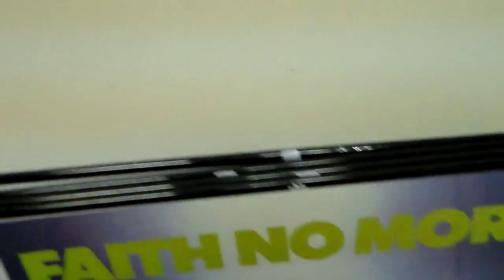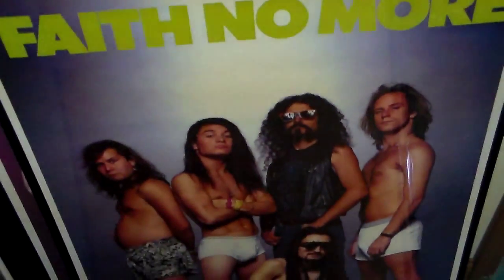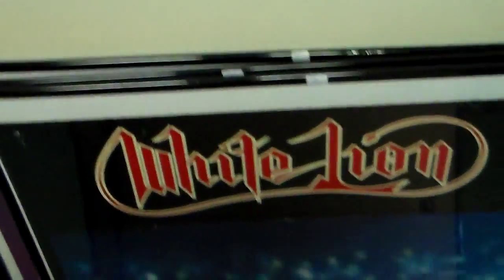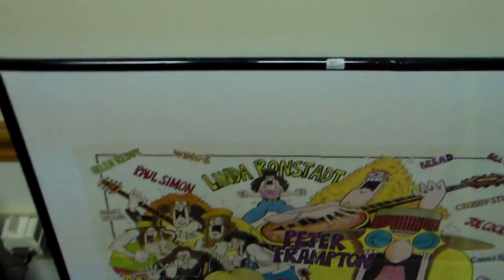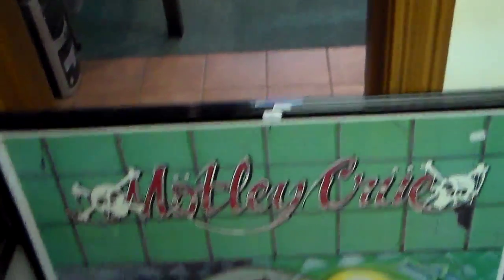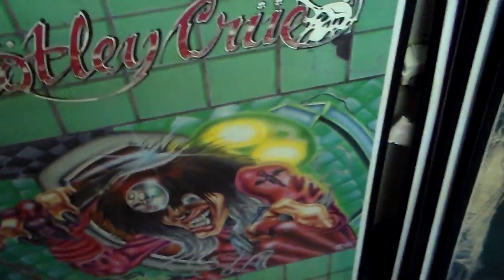Any big Rock and Roll collector here will understand and respect this. Here's another Great White poster, here's Cinderella, and I think this is the Grateful Dead — I could be wrong. This is the Anthrax pile, a Mötley Crüe poster, and then Whitesnake.